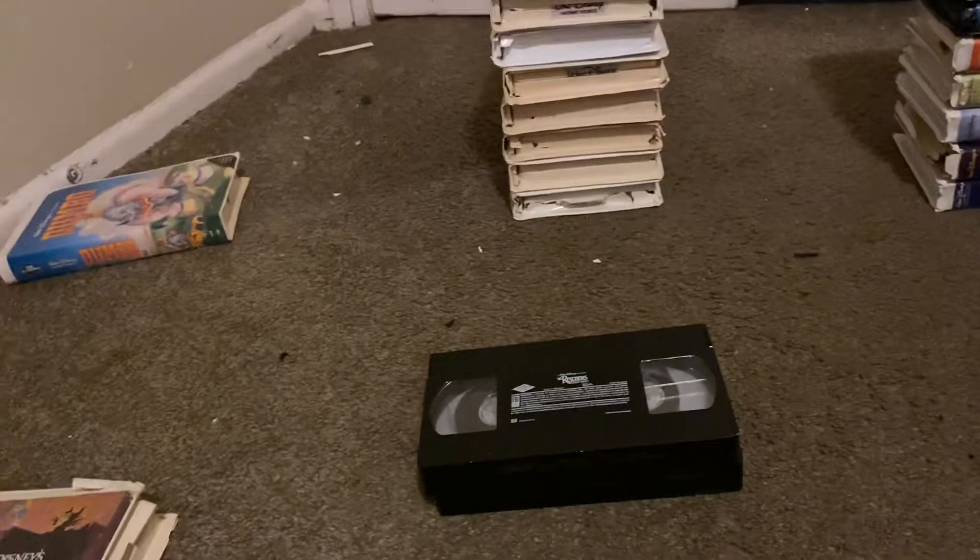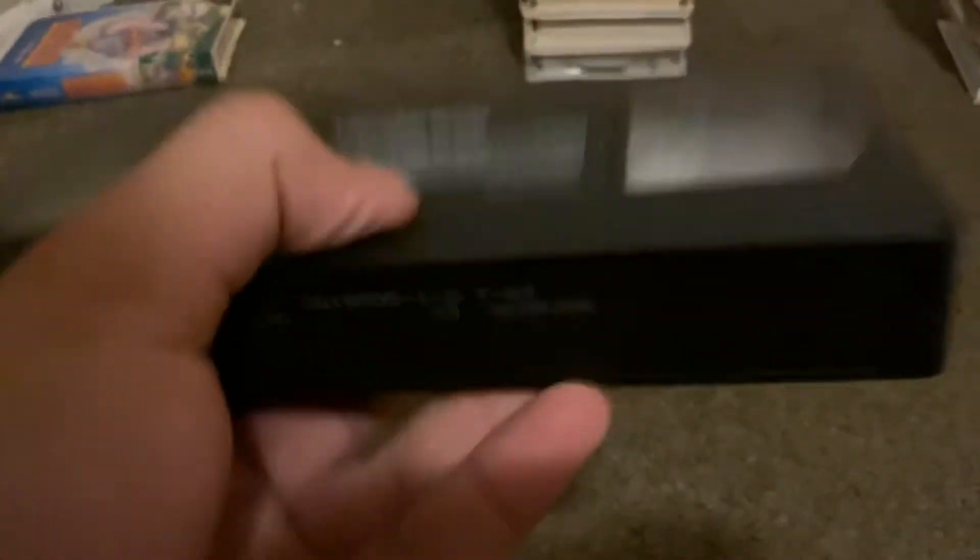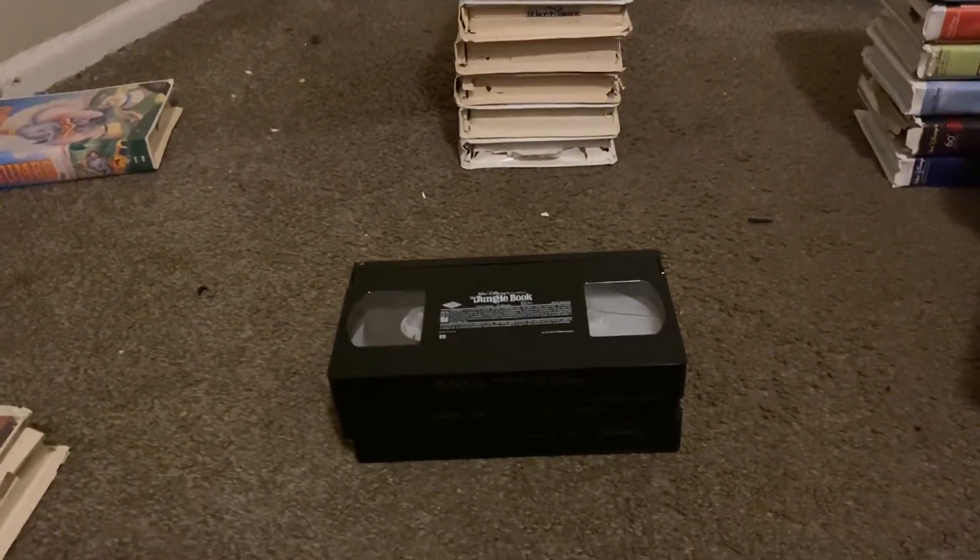Last one is The Jungle Book, May 29th, 1991. Okay, that's it for the without cases.